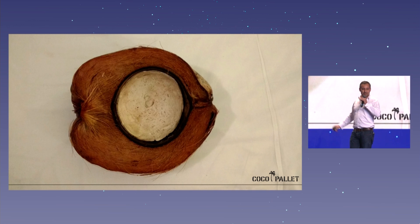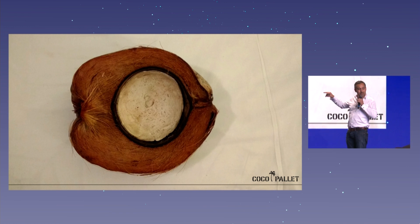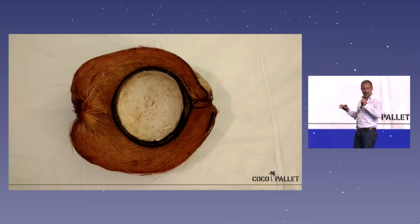Most of the value comes from inside the nut — the food, the water, all the delicious things from the tree of life. But the outside, the husk, the hairy part, is hardly ever used.